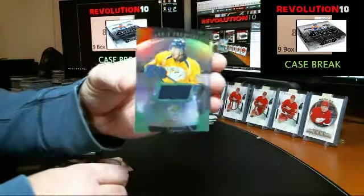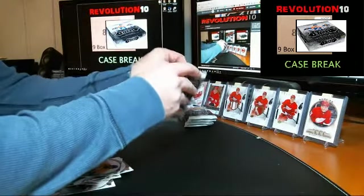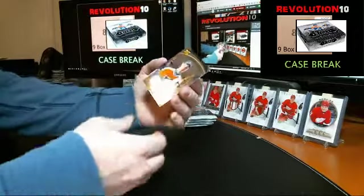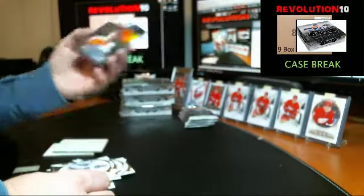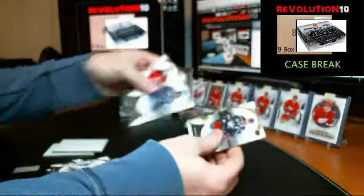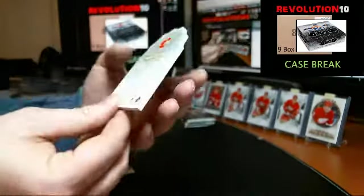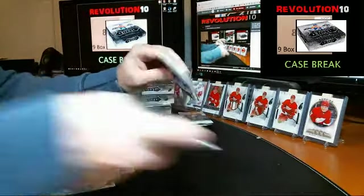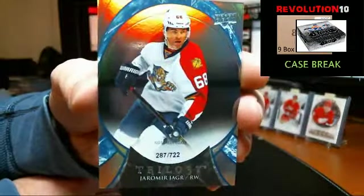We've got a Rookie Premieres jersey numbered to 599 for the Nashville Predators, Kevin Fiala. Numbered to 499 Level 2 Rookie Premieres autograph — Anthony Stolarz, still Flyers. Numbered to 499 — die cut Triptychs jersey for the Flames, Yuri Hödler, numbered 46 of 250.